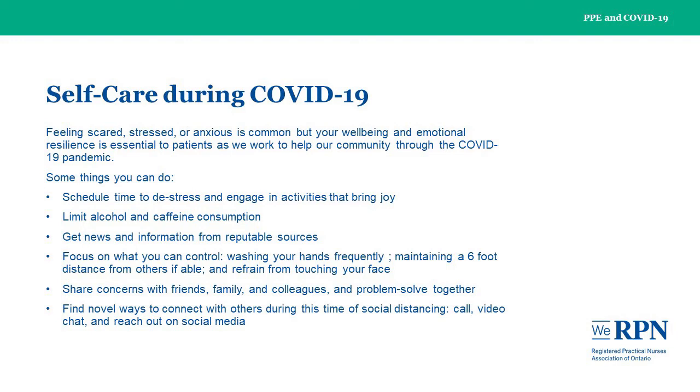Getting news and information from reputable sources is important, but you should limit the amount of news consumed as it can become overwhelming. Instead, focus on what you can control. Wash your hands frequently with soap and water or with an alcohol-based hand sanitizer. Try to maintain a six-foot distance from someone who is coughing or sneezing to prevent the spread of germs. Refrain from touching your face. While you may feel like you're constantly supporting others, it's important that you seek out those you can fall back on. Share your concerns with friends, family, and colleagues, and problem-solve together. You can be there for co-workers and trust that they will be there in return. Find novel ways to connect with others during this time of social distancing — call, video chat, and reach out on social media.